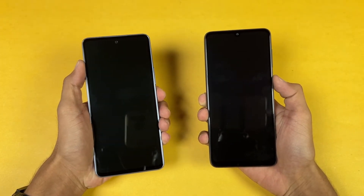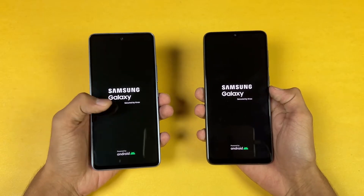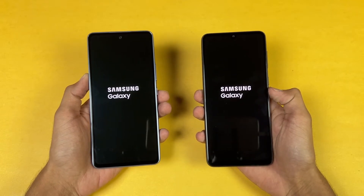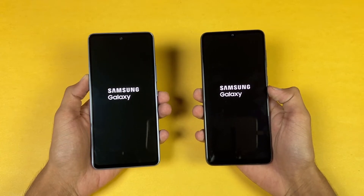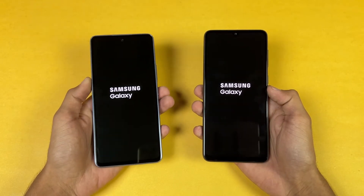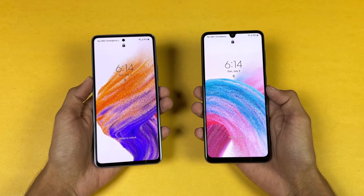The logo came up a little faster on the A53 5G. Both phones are running Android 12 with Samsung One UI version 4.1. Both phones should be performing very similarly, but the A33 5G is a tiny bit faster when it comes to booting up — about half a second difference, not a huge difference.